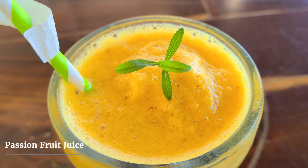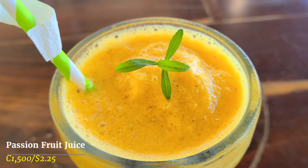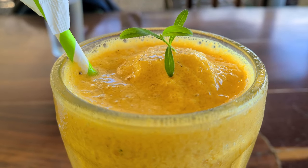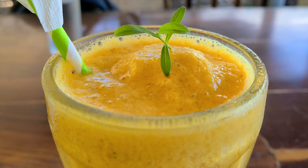We are trying some new juice today — it's called passion fruit. I'm going to give my wife's passion fruit juice a try. Very strong. I can really taste the passion fruit. It's a little tart.